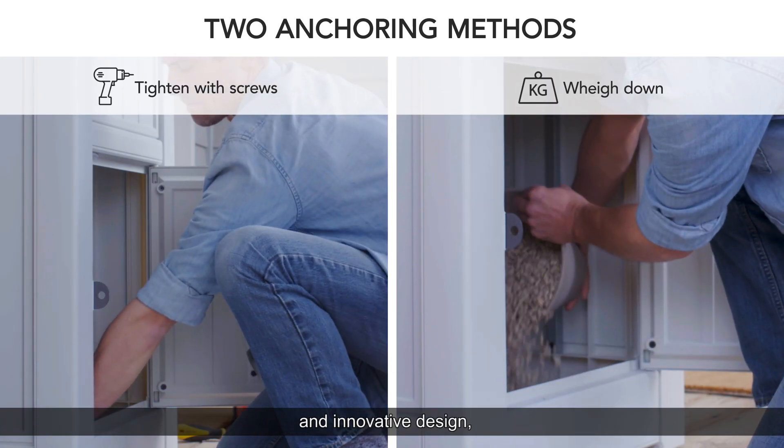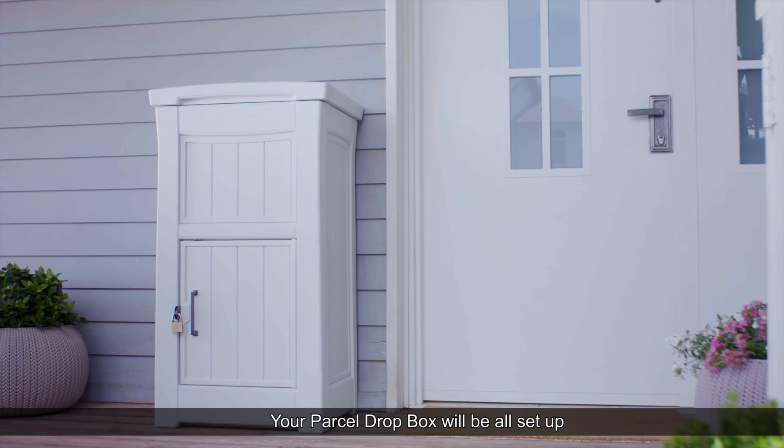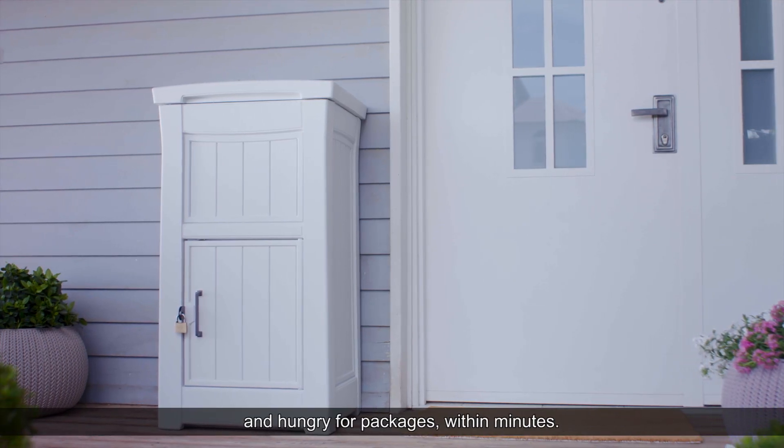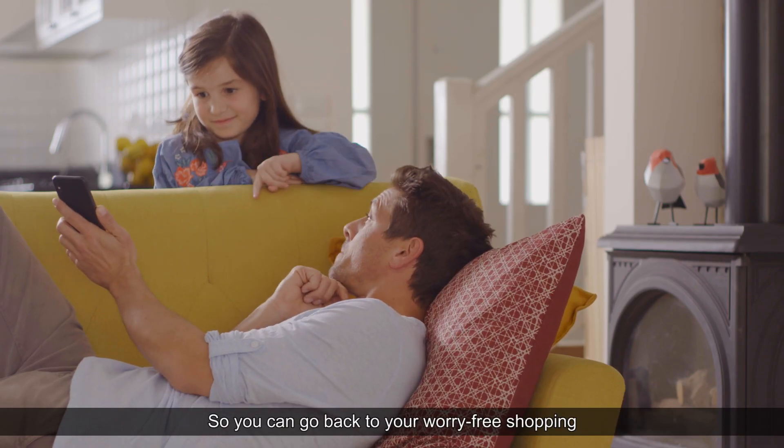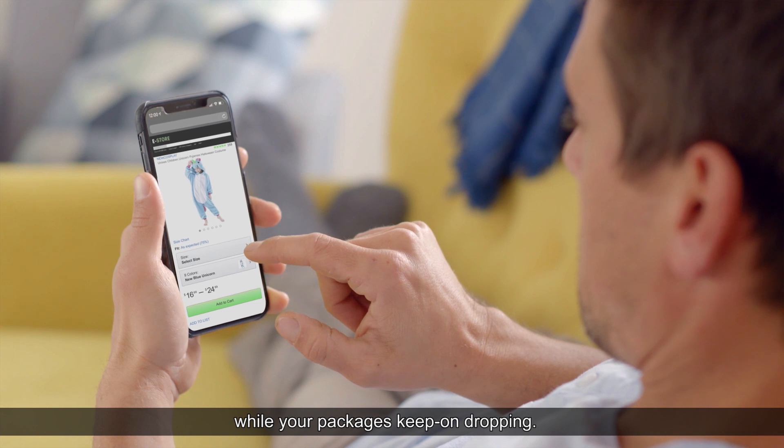Two anchoring methods and an innovative design mean your Parcel Drop Box will be all set up and hungry for packages within minutes — so you can go back to your worry-free shopping while your packages keep on dropping.